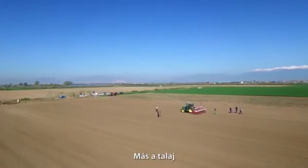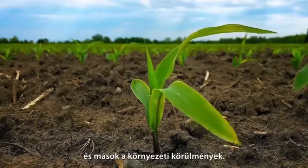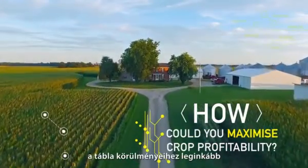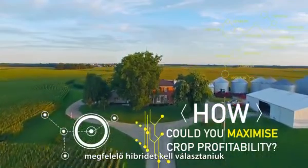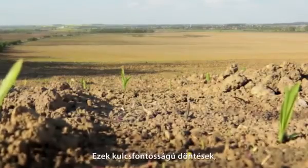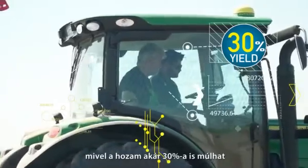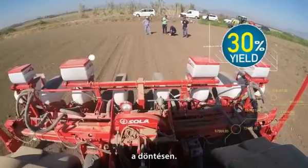Every field is different, with different soil and different environmental conditions. To maximize profit, farmers need to choose the hybrids that best fit their fields and plant them at the right density. These decisions taken at planting time are crucial because up to 30% of your yield can depend on that choice.